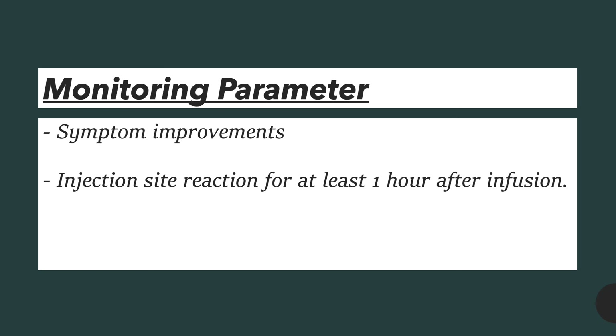For a monitoring parameter, the patient should monitor for symptom improvements and also monitor the injection site for at least one hour after the infusion in case of an allergic reaction.